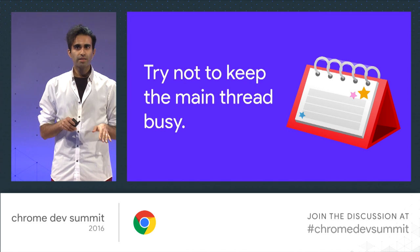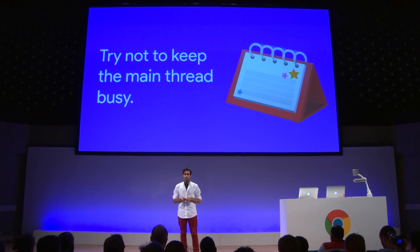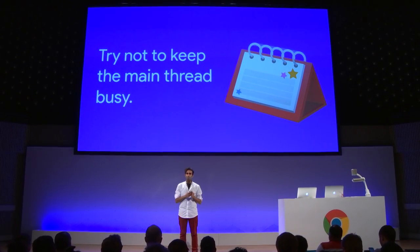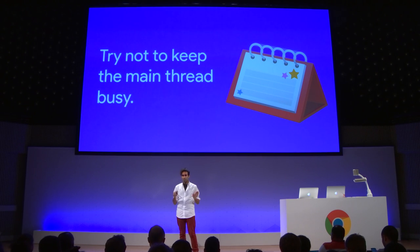The first piece of advice is: try not to keep the main thread busy. If you're shipping really large bundles of JavaScript, it's going to take longer to load, parse, execute, and run — it'll definitely peg the main thread. The nuance is: if a page isn't useful to your user unless you ship that amount of script, you're probably better off shipping it. But if you can trim it down to just the minimal functional code that's going to be useful, please do — they're not going to need the entire site's script in one go.